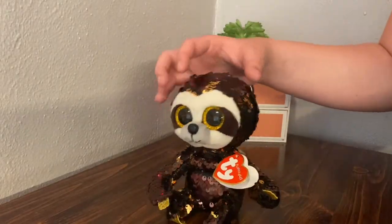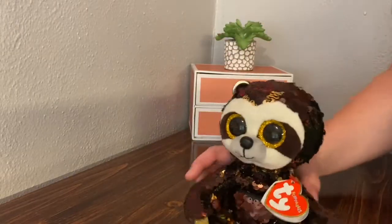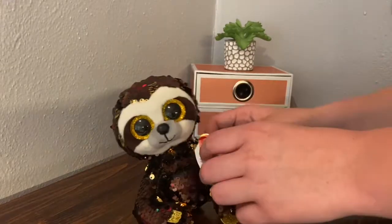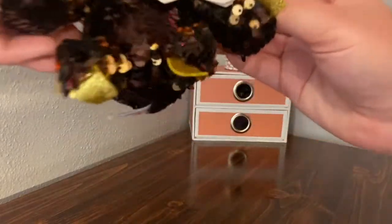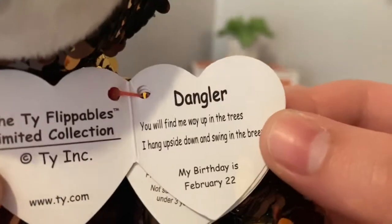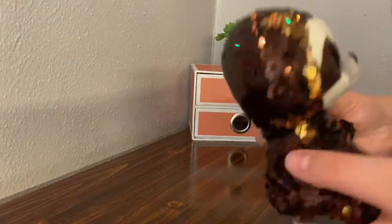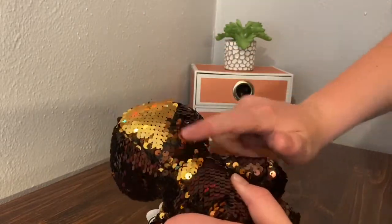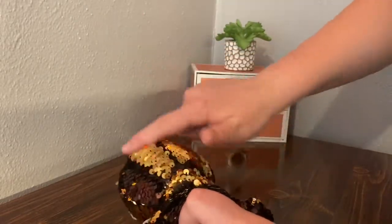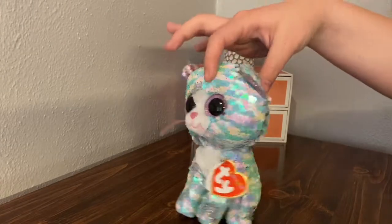The next one I have is Dangler. Dangler is a really cute sloth. I actually got Dangler because we were doing a Secret Santa at my school and somebody got me Dangler, so thank you if you're watching! Dangler's tag reads: 'Dangler, you will find me way up in the trees. I hang upside down and swing in the breeze. My birthday is February 22nd.' Dangler's sequins flip from a dark brown to a light golden color. So yeah, there is Dangler.